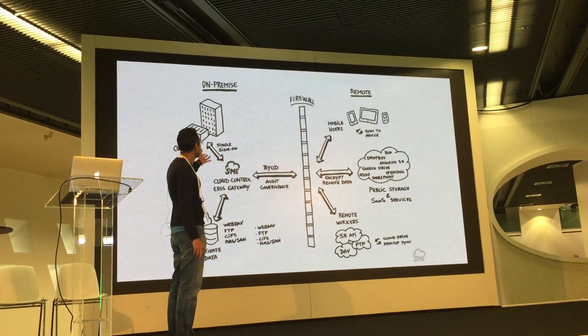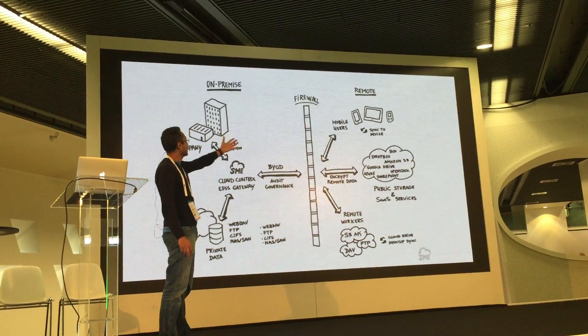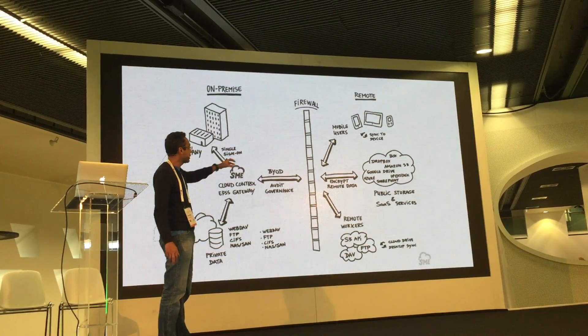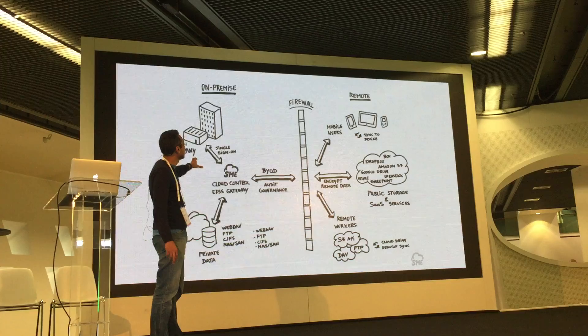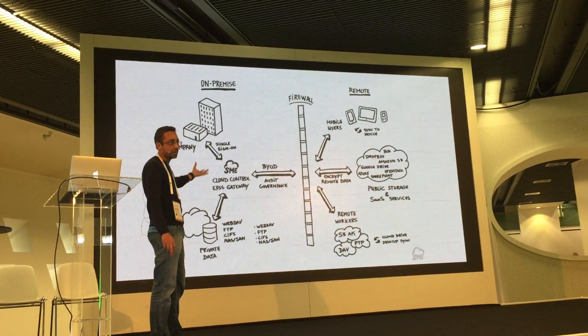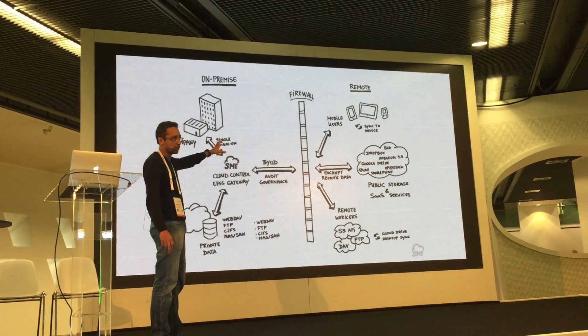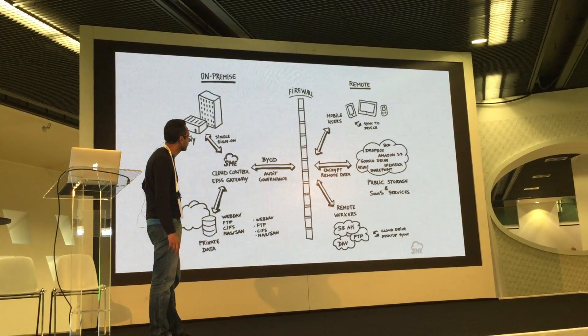Using StorageMadeEasy as a cloud gateway, you can add your external storage plus your internal storage, and we provide the interfaces — WebDAV, FTP, CIFS — internally or externally to all your devices, and users can access from there.